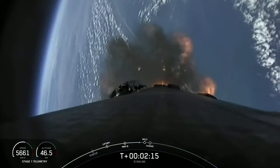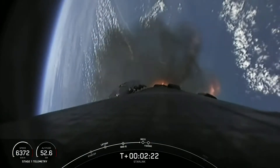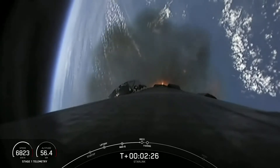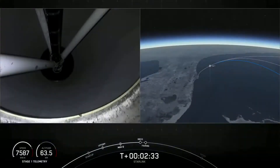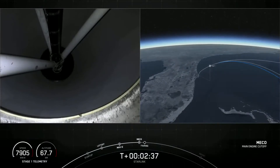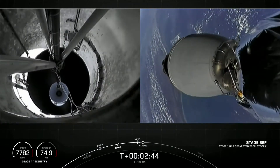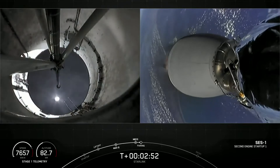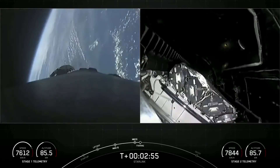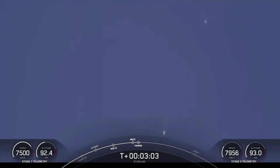Those three events should be happening here in about 20 seconds. Stage separation confirmed. We've had successful main engine cutoff, successful stage separation, successful second engine start on the second stage, and fairing deploy.